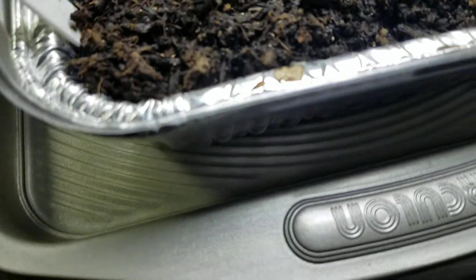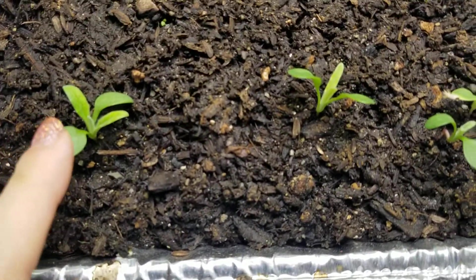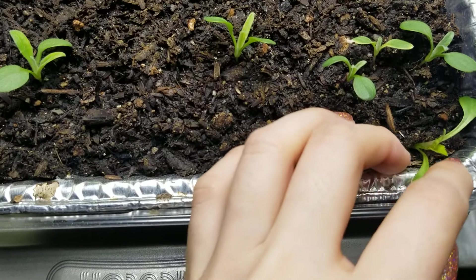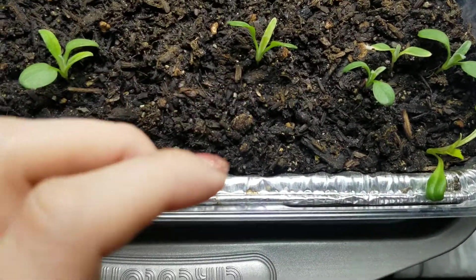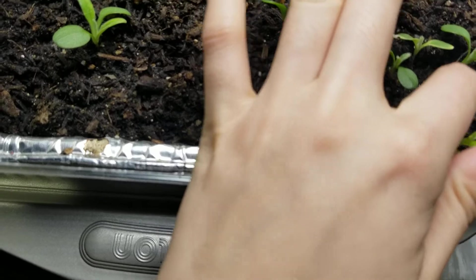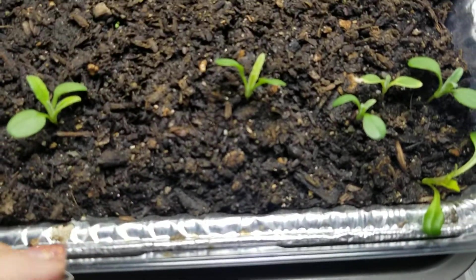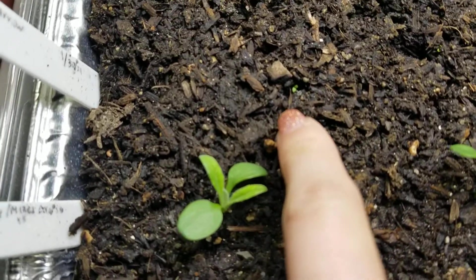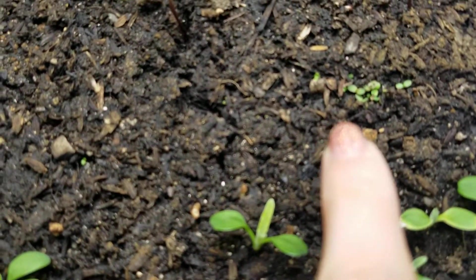And then here are special buttons — they're also getting their first true leaves. I don't know why this one's here on the side; I must have accidentally dropped the seed over there. A lot of special buttons grow in a whole bunch. There's one petunia, and there are a lot of little yarrows — they're so cute.